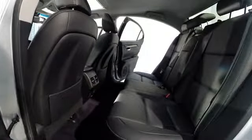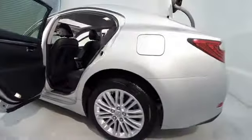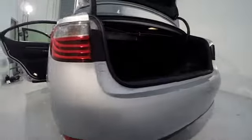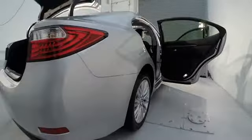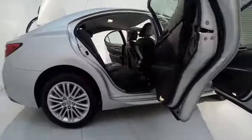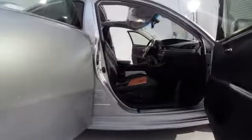Traction control, power passenger seat, navigation system, dual airbags, air conditioning, front power steering, alloy wheels, four-wheel disc brakes, eight speakers, fog lights, security system, rear window defroster, CD player, power windows, electronic stability control, heated front seats, trip computer, compass, remote keyless entry, power moonroof.